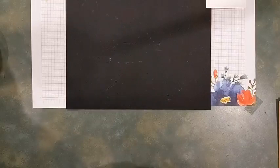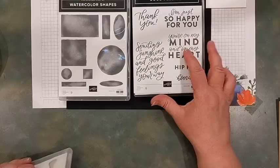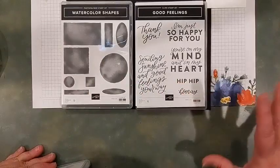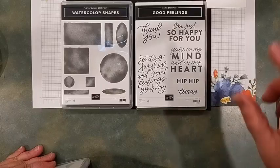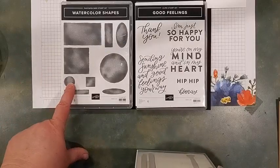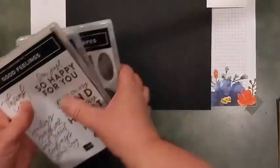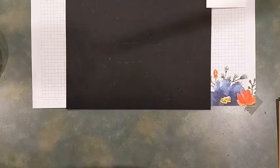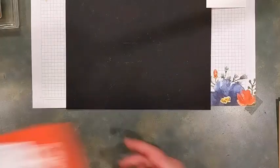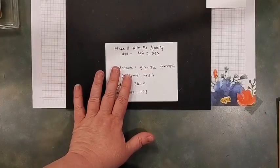The stamp sets I'm going to focus on are mostly Watercolor Shapes, which is retiring. Good Feelings is carrying over. I'm going to be showing you how really big sentiments can make a really big impact. Watercolor Shapes is going away, and I'll also be using Stitchery on a sample. I'm using Regency Park Designer Series Paper from the mini catalog, which means it's going away at the end of this month.